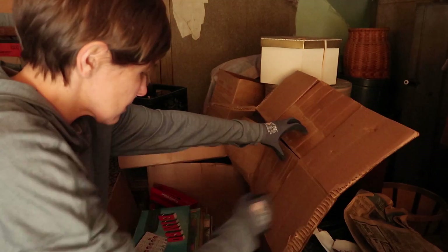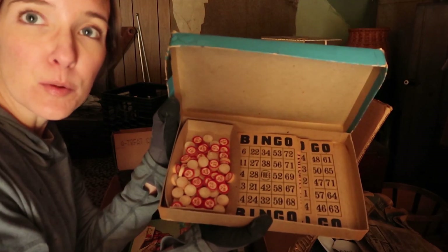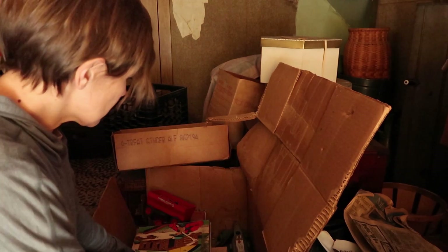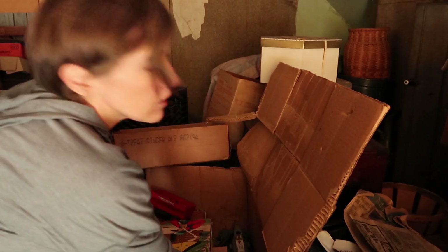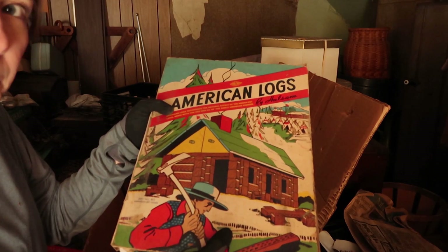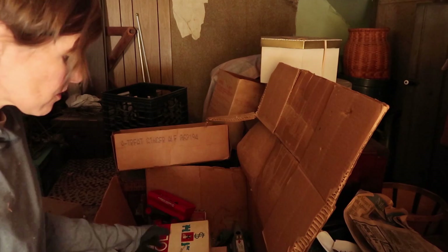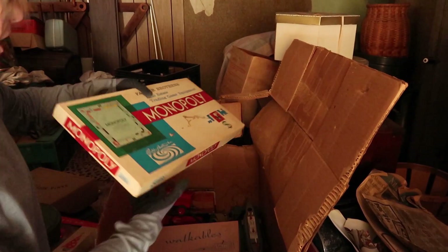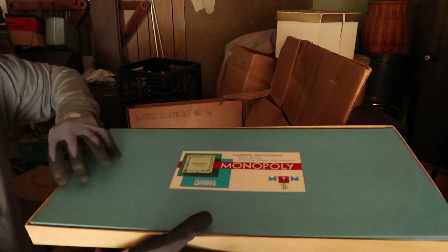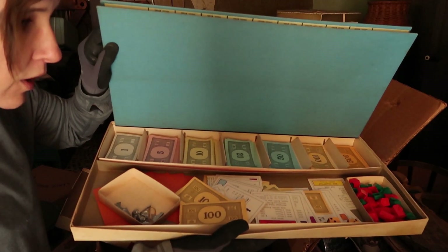Oh cool, they're games! Bingo — popular with crafters. Sew by Number. Look at the graphics on this: American Logs by Halsum — that's really cool. More Bingo. We have Monopoly, and depending on when this came out it could be worth a decent amount of money. I don't think this is one of the older ones — like the really old disc ones — but it's in nice shape with all the pieces. Play this tonight!